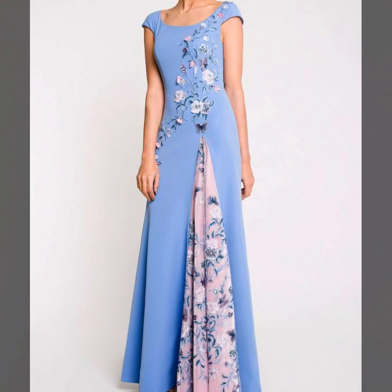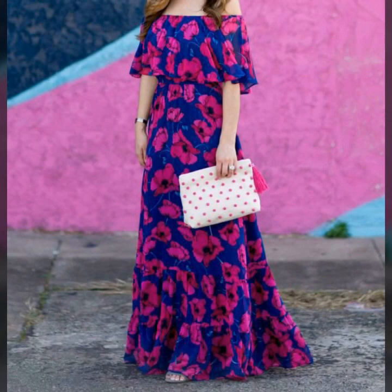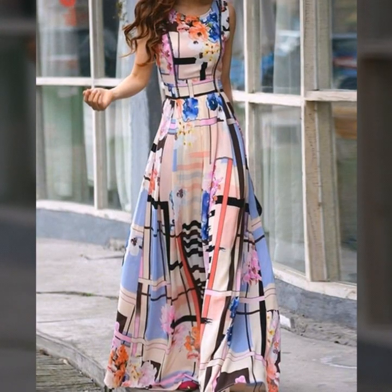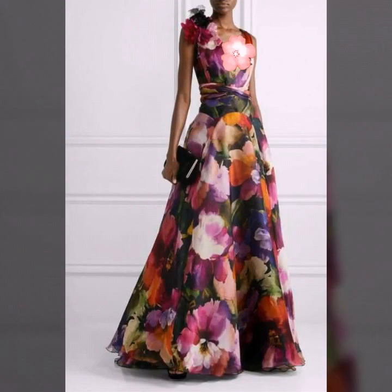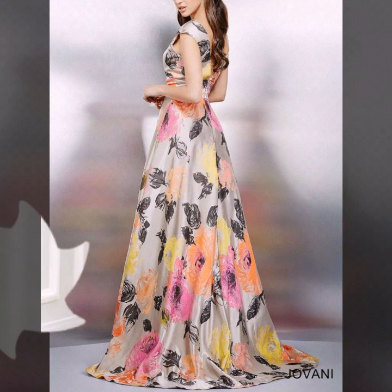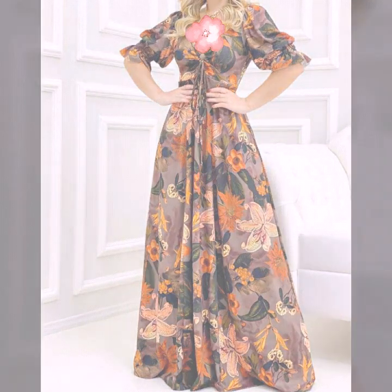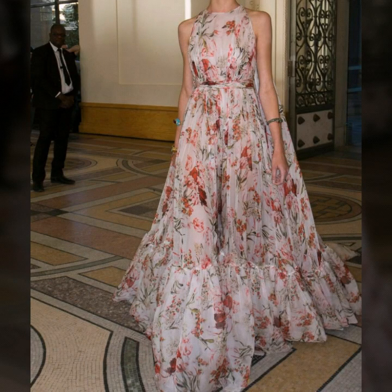Here we are showing you western dresses design ideas. In this video you will find beautiful ideas and dress designs so that you guys can come up with some really cool ideas from our videos. I hope you are going to love this awesome collection of wedding guest dresses and floral print chiffon maxi dresses.